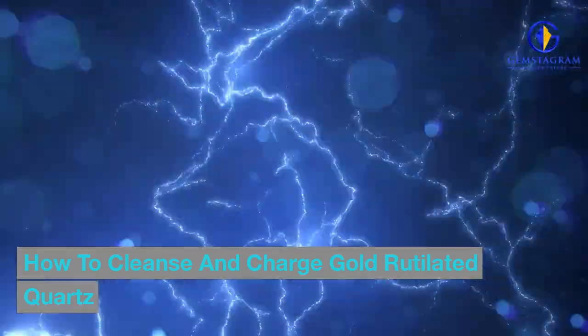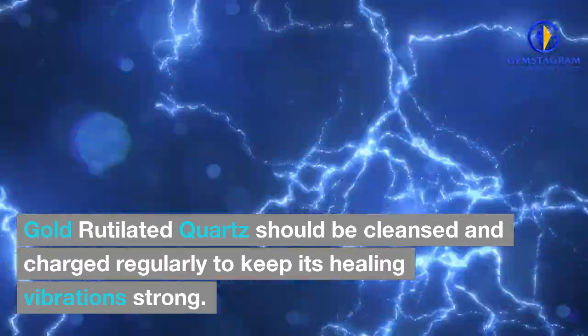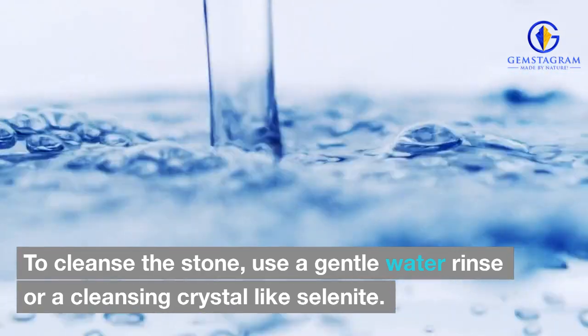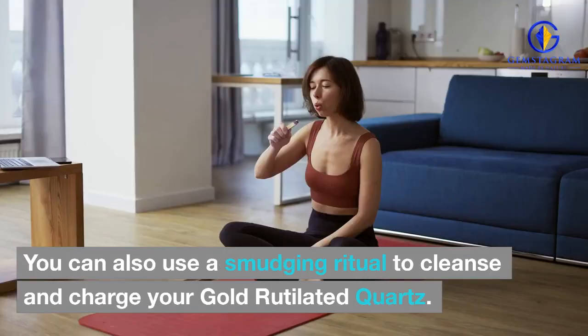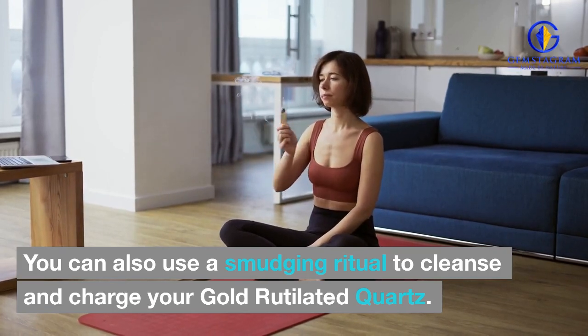How to cleanse and charge gold-rutilated quartz? Gold-rutilated quartz should be cleansed and charged regularly to keep its healing vibrations strong. To cleanse the stone, use a gentle water rinse or a cleansing crystal like selenite. To charge it, place the quartz in direct sunlight or moonlight for a few hours. You can also use a smudging ritual to cleanse and charge your gold-rutilated quartz.